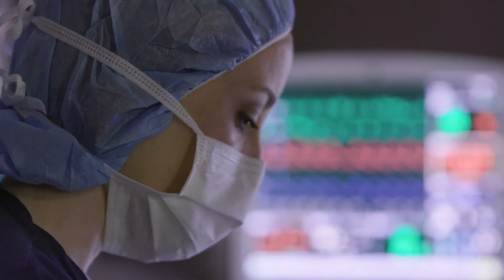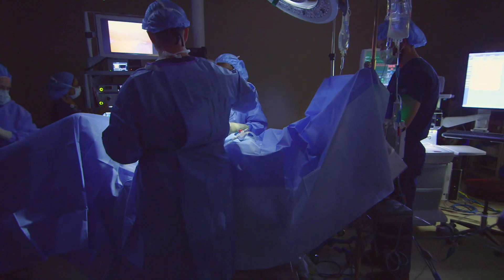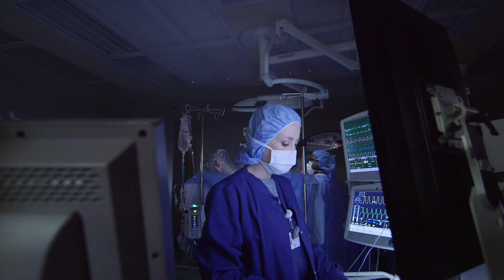For most solid organ cancers, early stage is generally treated with surgery up front. Sometimes we'll give something before surgery to help shrink it down and make it easier to go to surgery. But for most early stage cancers — stage one or stage two — we usually use surgery up front.